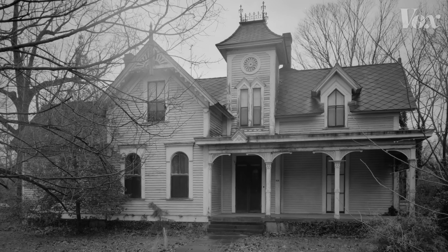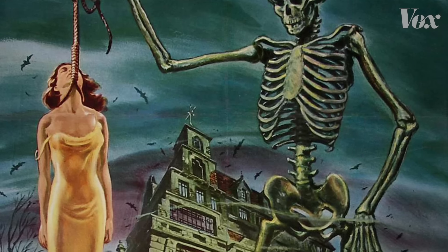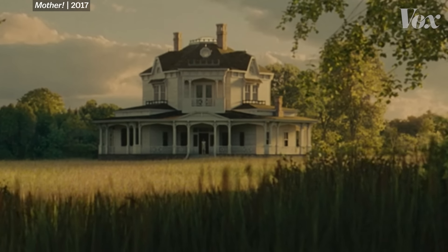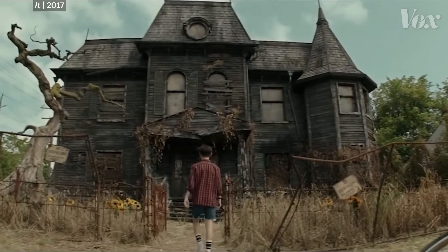The Victorian mansion died over a hundred years ago, but its persistent presence in Gothic-inspired art and pop culture has made it an iconic symbol of dread, and now serves as an immediate signal to audiences: there's something not quite right about this house.